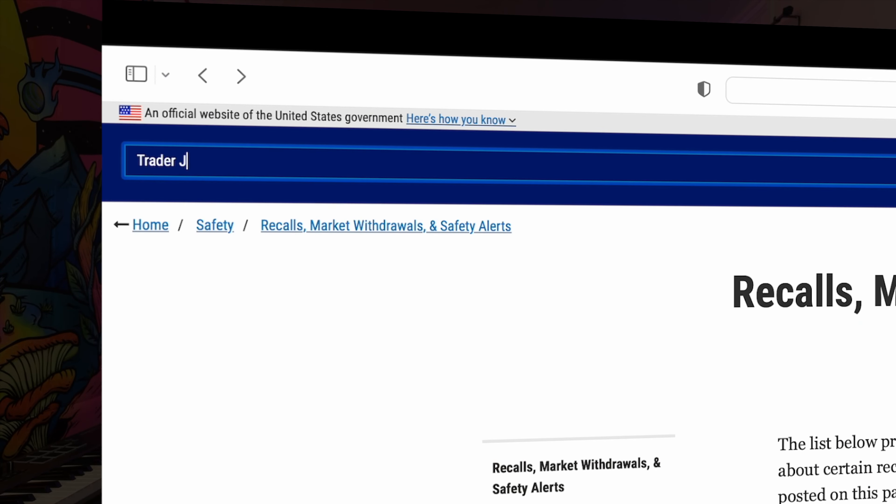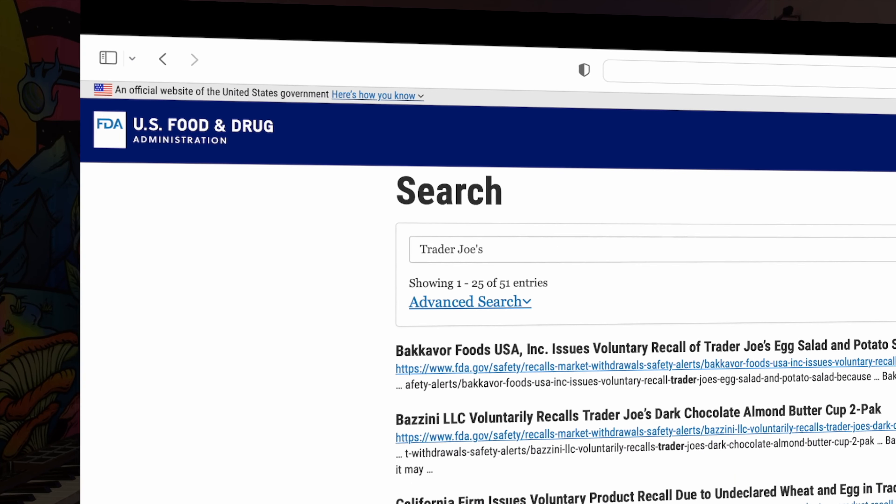The list goes on and on, but because of Trader Joe's secretive nature, we can't say with 100% confidence who's actually manufacturing these products. But the source of some Trader Joe's products have been confirmed in an unlikely and somewhat unfortunate way: product recalls. Given the nature of product recalls, they have to be public knowledge, so a quick search of the FDA's website gives some valuable insight into who's actually manufacturing for them.